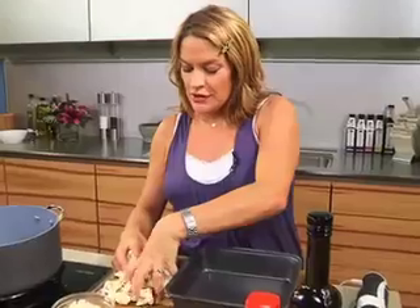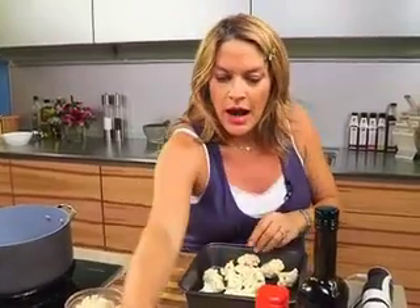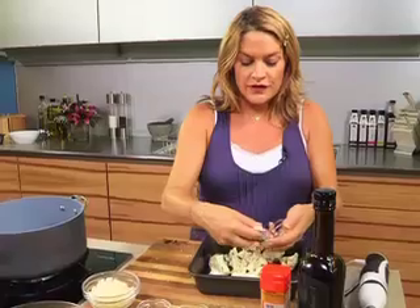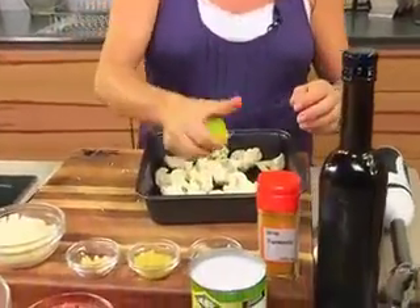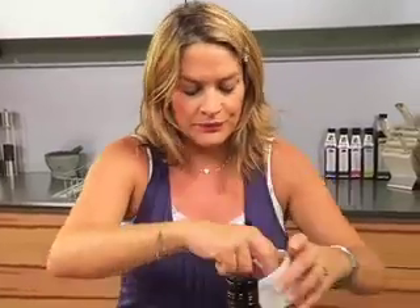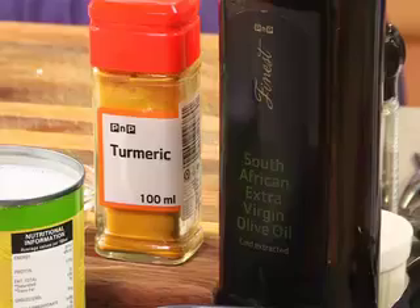And then we're going to make a delicious spiced sweet potato soup. Just beautiful cauliflower florets — I've got some whole garlic cloves here, just for a subtle garlic flavour, bit of lemon juice. Put some muscle into it — salt and pepper, and a generous glug of delicious finest olive oil. It's going to take about 20 to 30 minutes at about 180 degrees. Into the oven it goes.